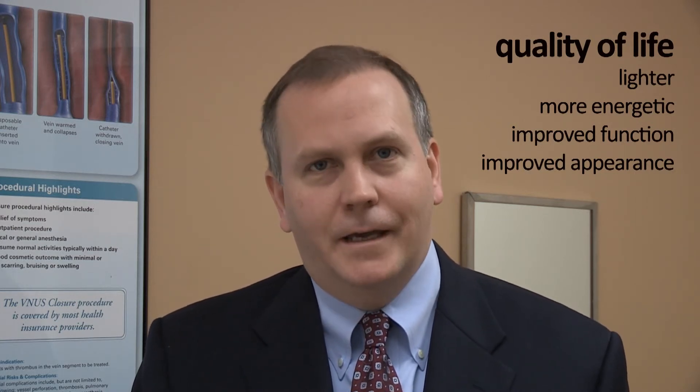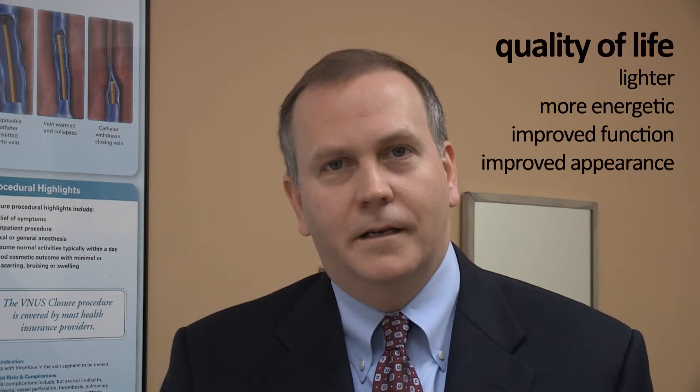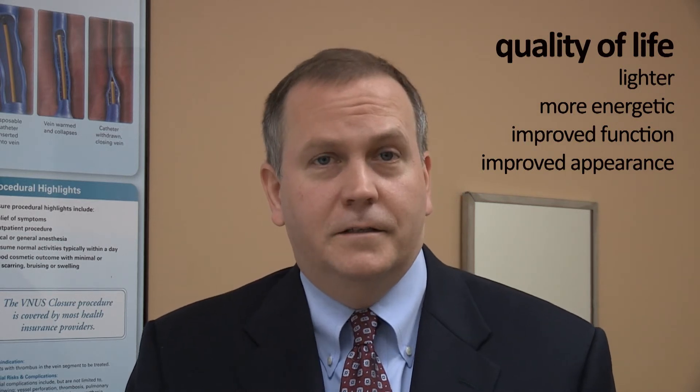Most patients we're treating are because of aching, fatigue, etc., but it really relates to their quality of life. Patients find that after the procedure is done their leg is less heavy, less achy, and they're able to do things on a daily basis without that tiredness at the end of the day. The other benefit is cosmetic, of course — you look down at your leg, you don't like these varicosities, you just want to get rid of them.